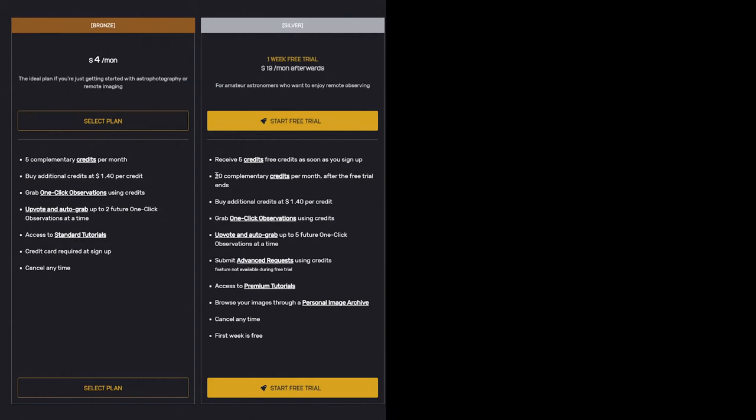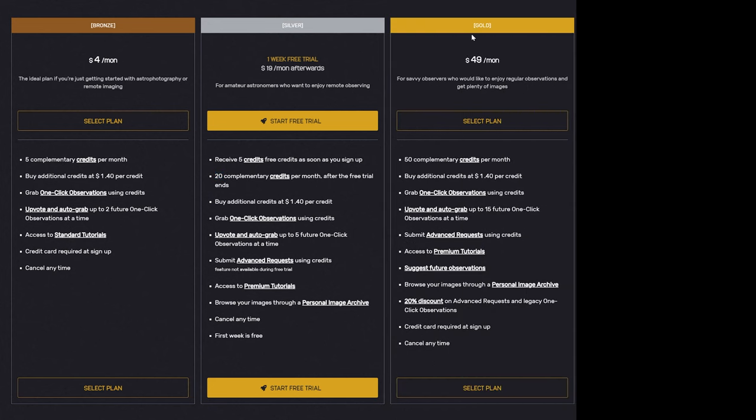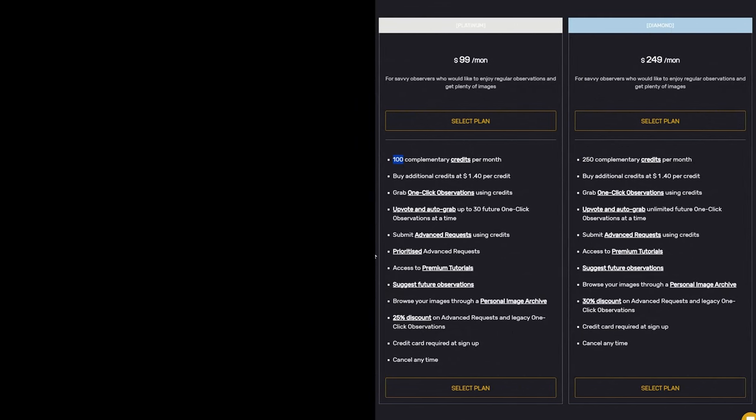With the silver plan you'll receive 20 credits a month, which is enough to get you started. The gold plan, which is the one I've been on for a while now, gives you 50 credits a month, but its best feature is that you get 20% off all advanced requests — that saves me about 100 credits a month, which is a huge difference. Higher tier plans give you more complimentary monthly credits and an even bigger percentage discount, with the platinum plan providing 25% off and the diamond plan giving an impressive 30% off.